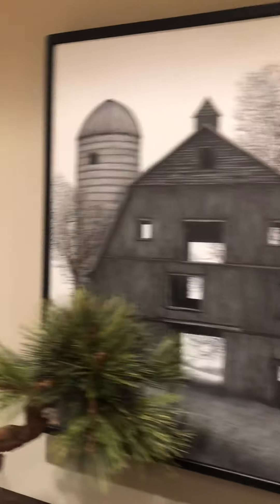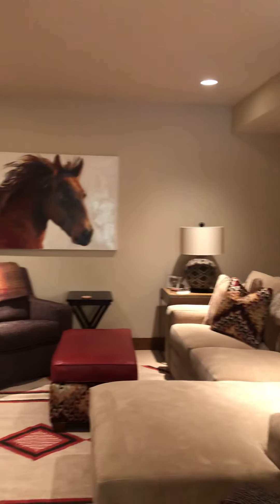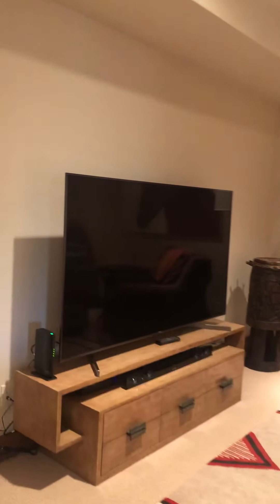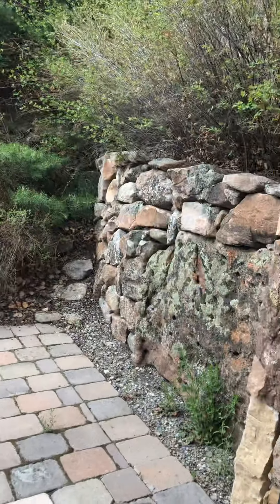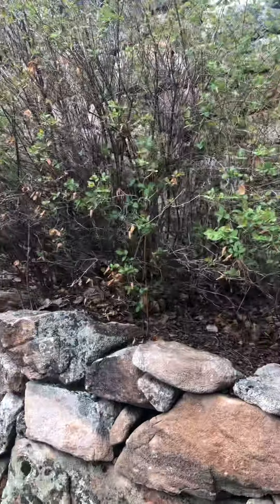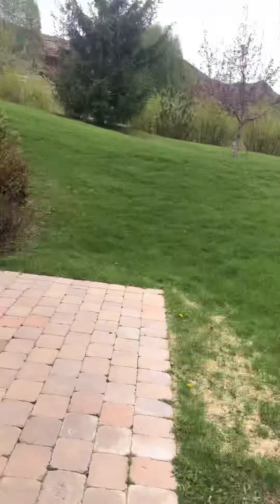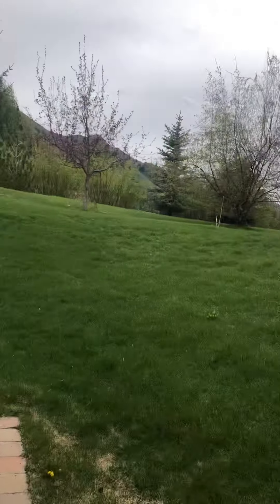A friend of mine does this art — these barns. Here is the media room. Here is one of the downstairs bedrooms, and this is what I mean — it's not really a basement because it's more of a daylight basement. These French doors open to this little patio and retaining wall and landscaping. Another bedroom next door opens to the same patio, and then you've got all the green space as well.